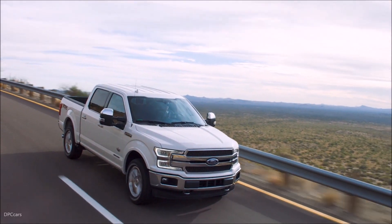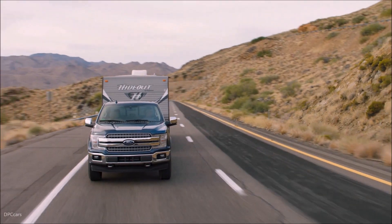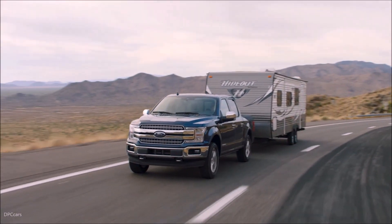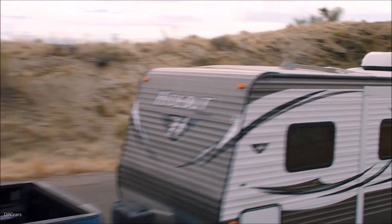Peak torque comes at just 1,750 revolutions per minute, with strong torque delivery continuing throughout the RPM range, which is ideal for towing or hauling heavy loads over long distances.